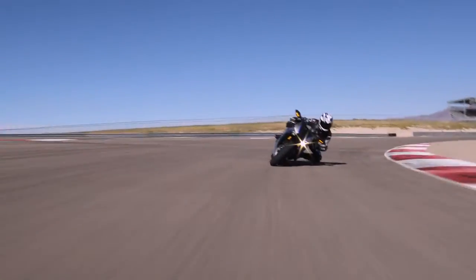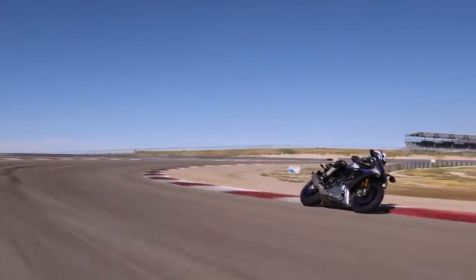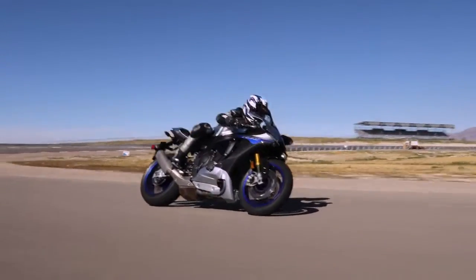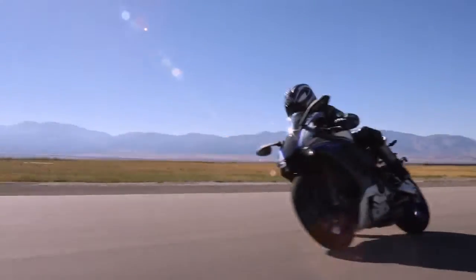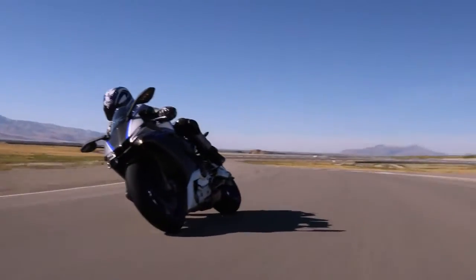With the R1M, your riding experience will be closer to MotoGP than ever, especially when benefiting from the sophisticated technologies that assist and support you on board, to make you feel more comfortable and to improve your riding with more control.